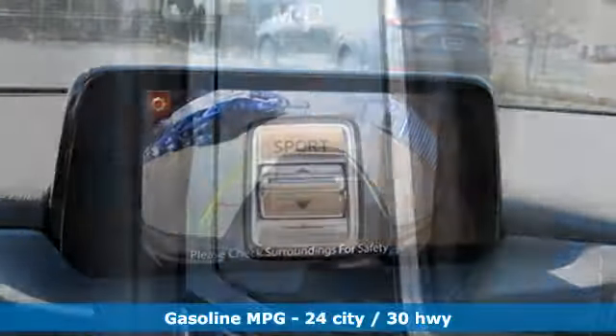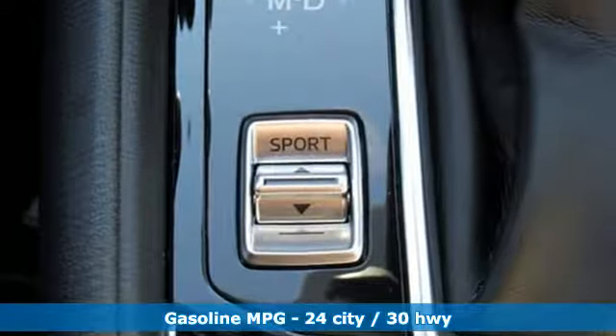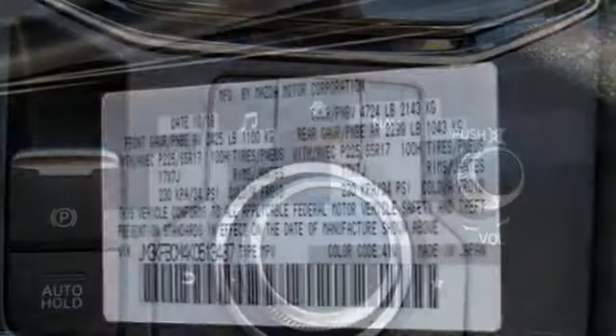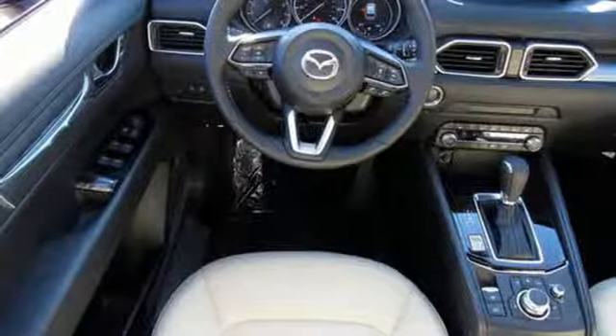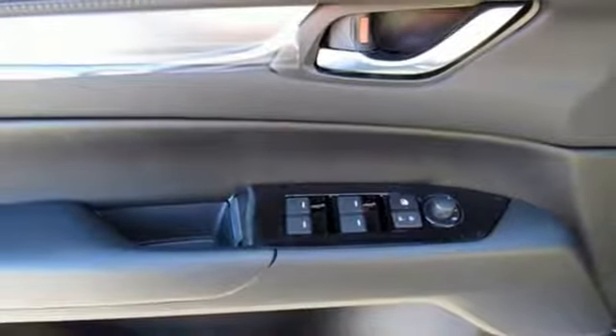Features include automatic transmission, dual zone climate control, streaming audio, auto dimming rear view mirror, front heated sports seats, doors and push button start proximity key, external memory control, power sliding sunroof, wireless phone connectivity and inline four-cylinder engine.